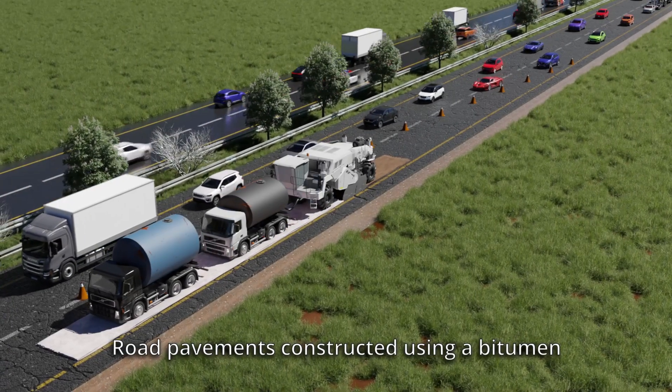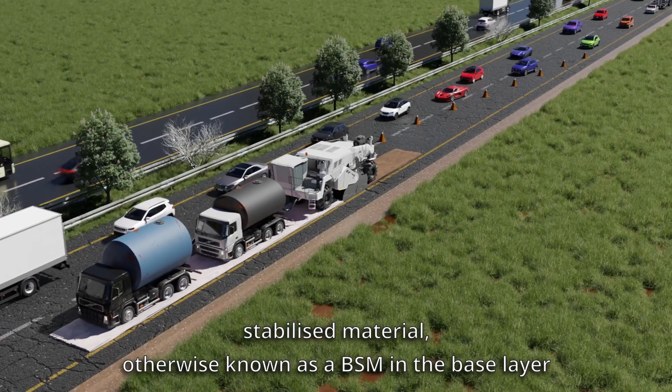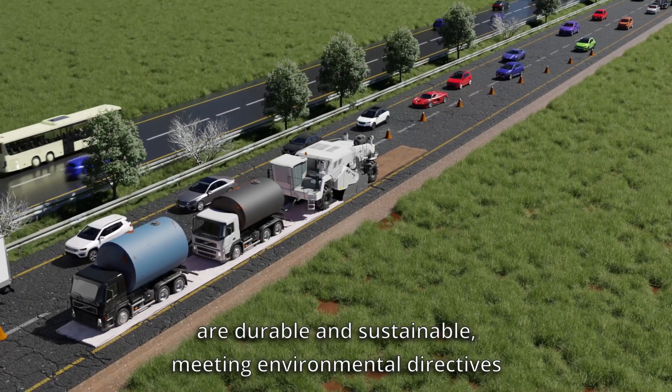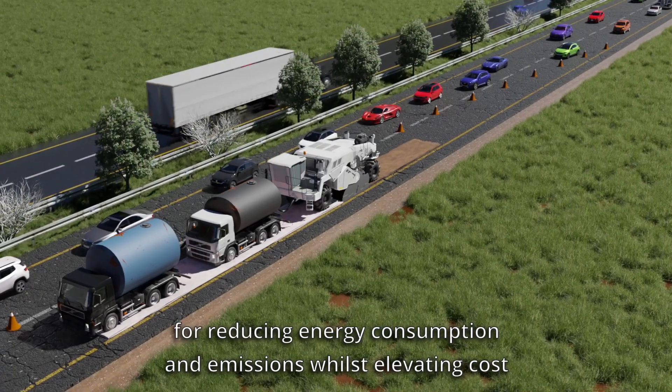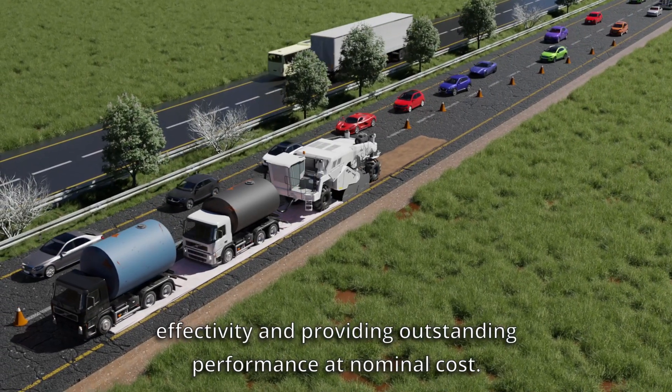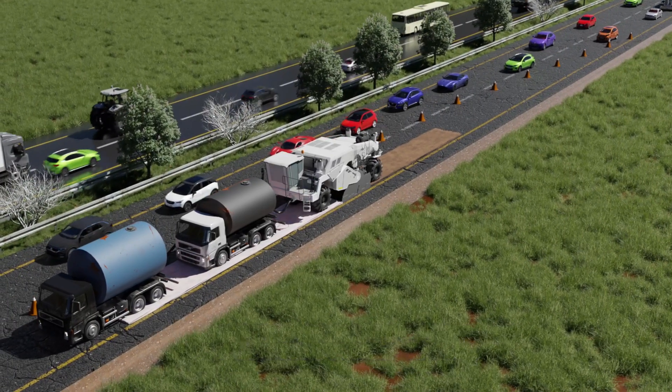Road pavements constructed using a bitumen-stabilised material, otherwise known as a BSM, in the base layer are durable and sustainable, meeting environmental directives for reducing energy consumption and emissions whilst elevating cost-effectivity and providing outstanding performance at nominal cost.